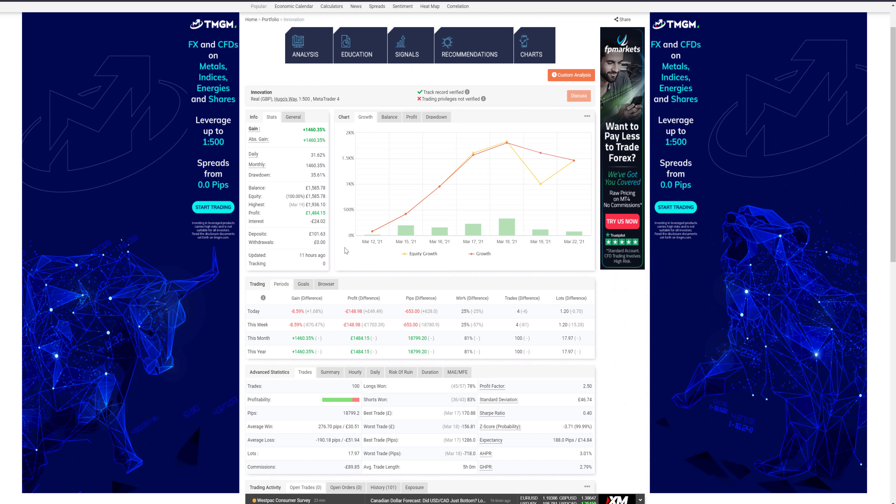This is the Innovation account — it's real GBP, using Hugo's Way, which is nothing I'm affiliated with. I just use Hugo's Way for strategy testing and messing around with challenge or fun accounts. Because they offer 1:500 leverage I use them for testing. As we can see, I deposited 101 pounds and 63 pence on the 12th of March 2021, which was exactly 10 days ago. This is not one percent risk — this is much larger risk, just me having some fun experimenting. This account is currently sitting at around 1,600 pound — phenomenal growth from a 100 pound deposit.